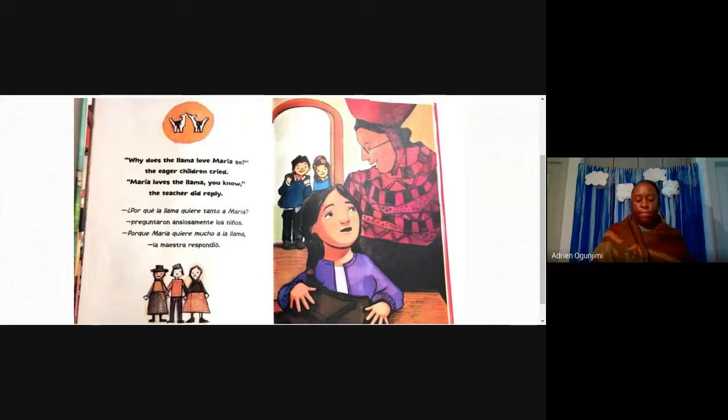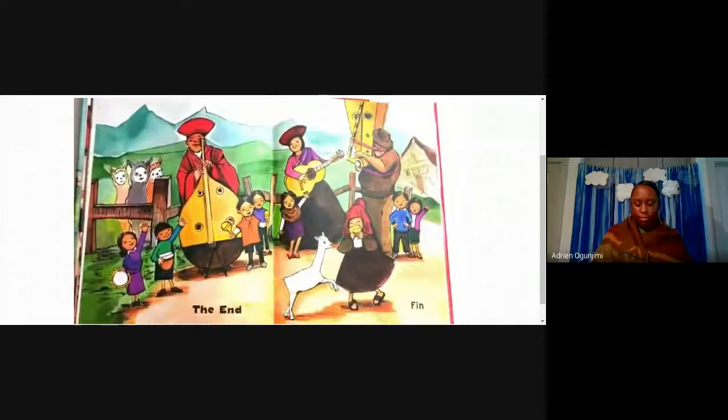Why does the llama love Maria so? The eager children cried. Maria loves the llama, you know, the teacher did reply. The end.